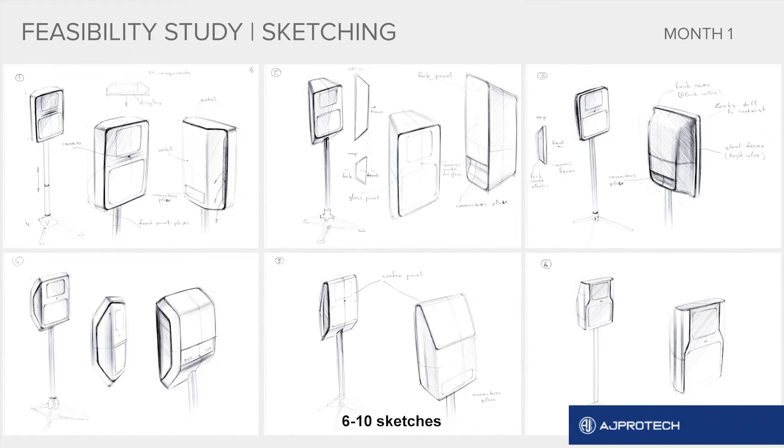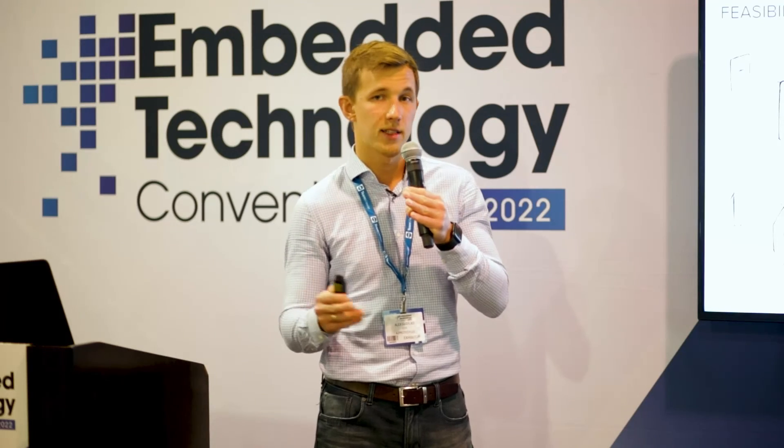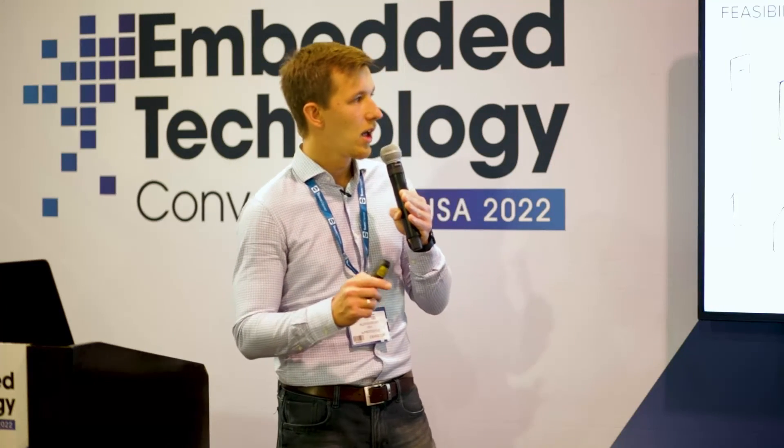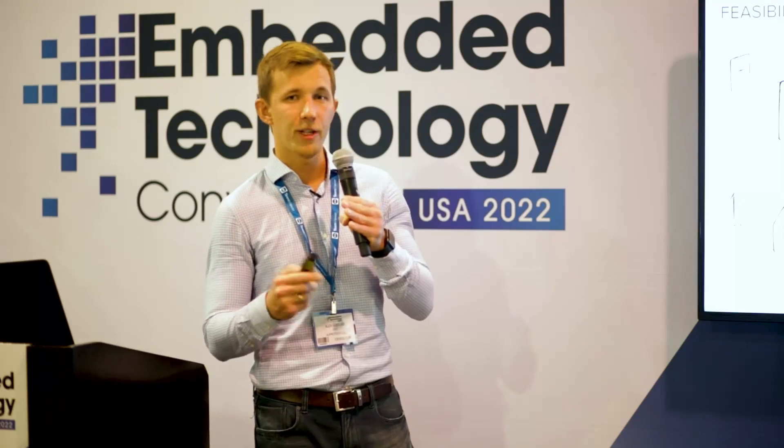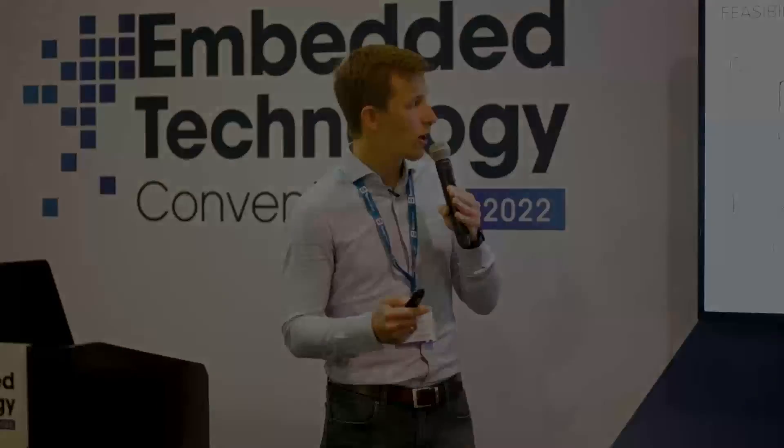Now that we know what we are creating, it's time to visualize it. Our industrial designers work on low-fidelity sketches — six to ten options — to determine what the possible shape for the device is. Is it going to be round or rectangular? What are the angles going to be? So we do six to ten different options so we can pick from them later on.